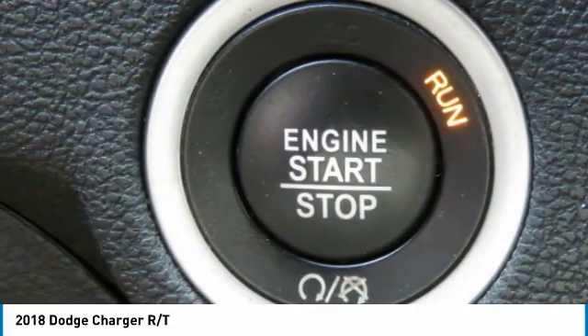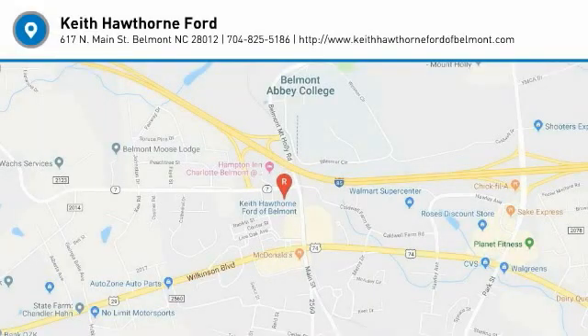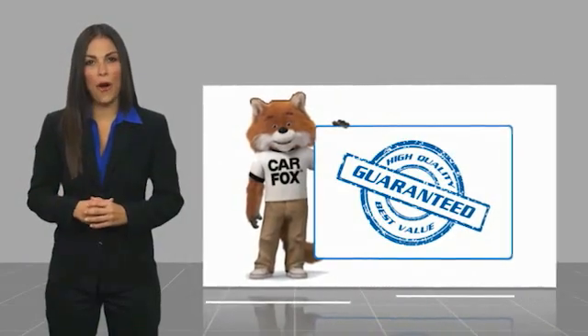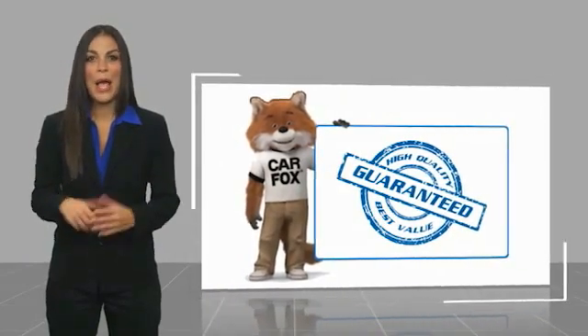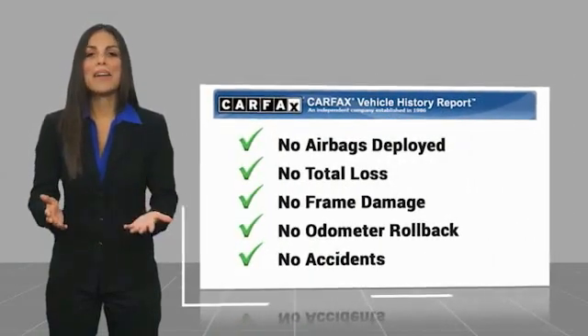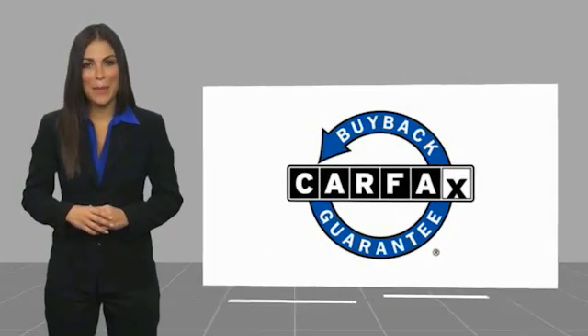This beauty will make even your house keys jealous. Drive it today. Here's another high quality vehicle with a Carfax vehicle history report. Be sure to find a complimentary copy of this report online or contact the dealership. This vehicle qualifies for the Carfax buyback guarantee.